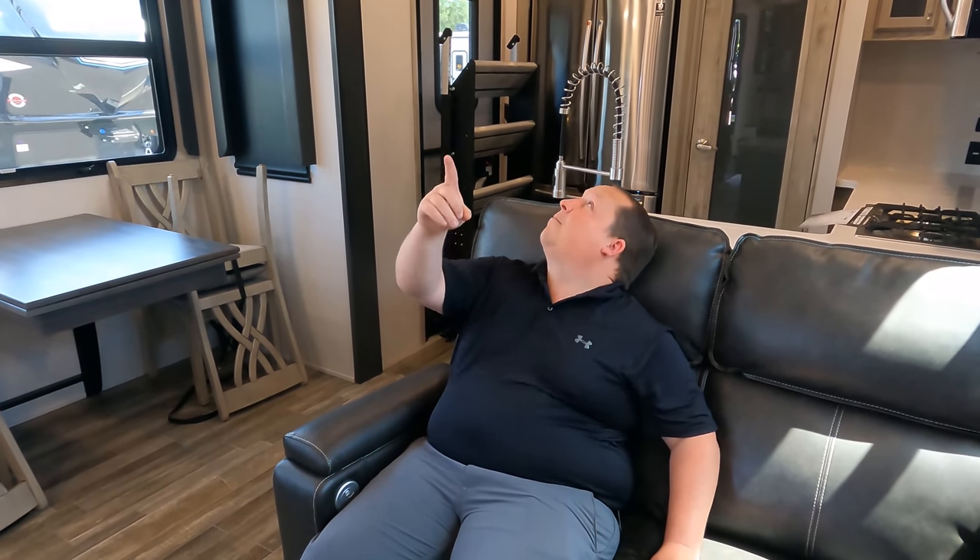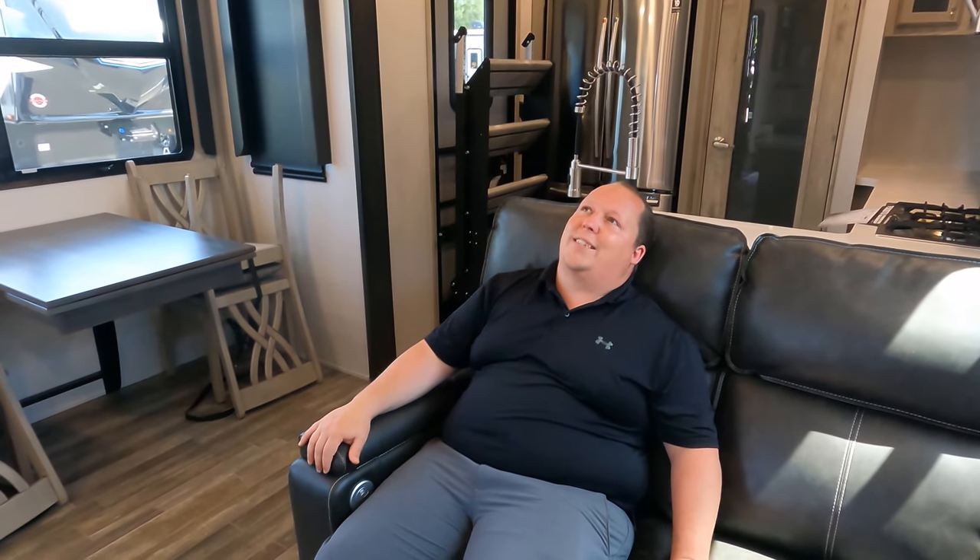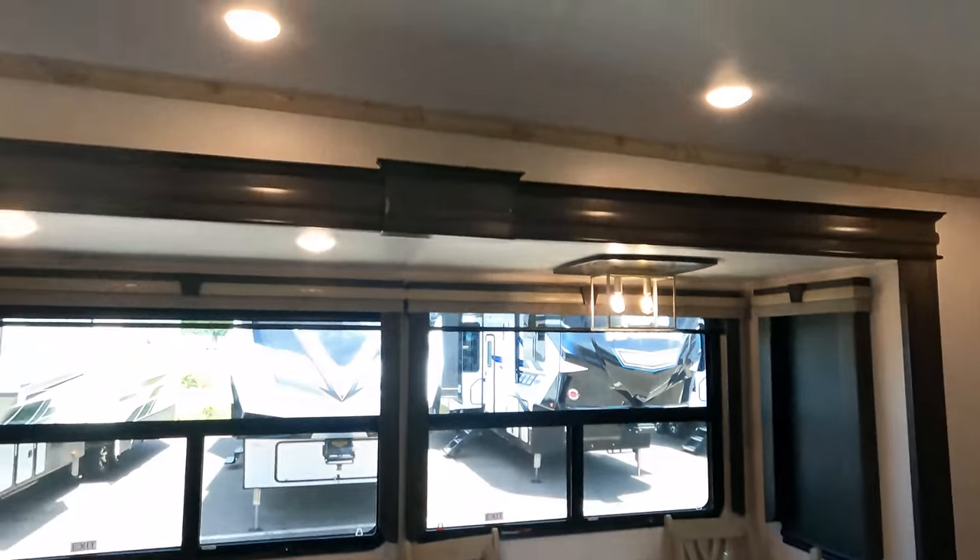Over here you have your Thomas Payne collection theater seats that recline and you're looking directly at the TV. This is a prime TV position. That prep up there has got to be for a third AC unit. It does have the MaxxAir fan right there.